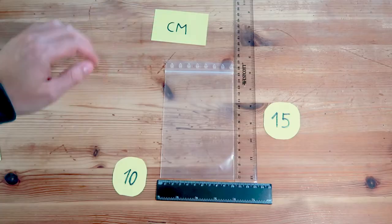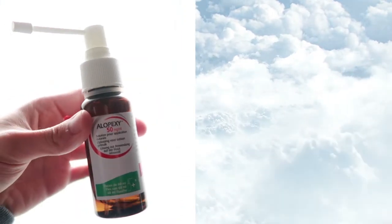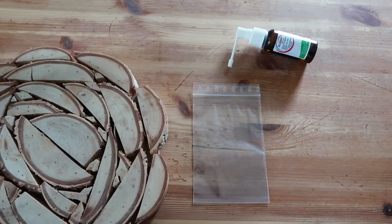Because why was the nozzle clogging in the first place? It seems like air and minoxidil aren't a good fit. Perhaps everyone already knew this trick because it's kind of obvious, but I've been using minoxidil for years now and I never thought about putting it into a zip bag.